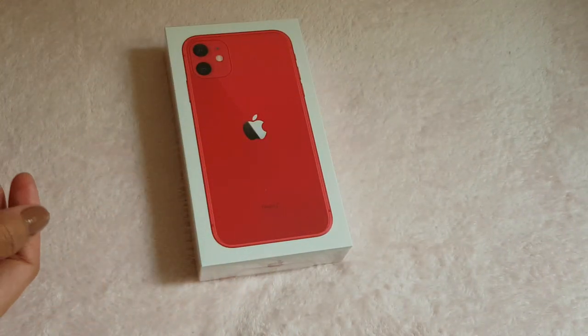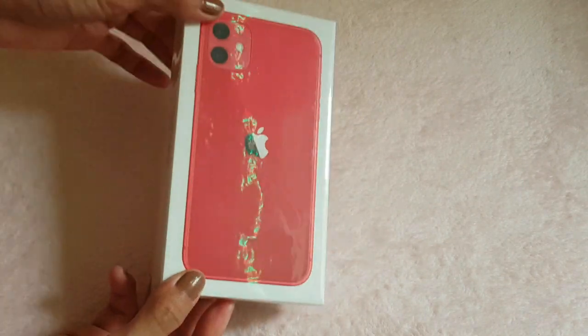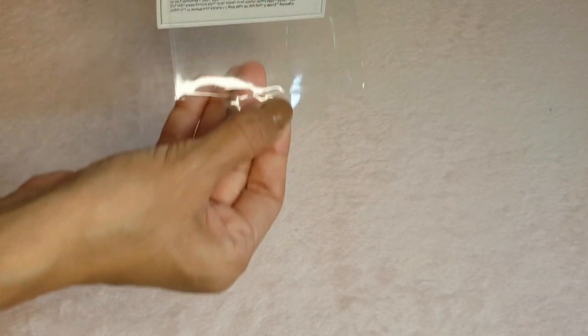Now this is the iPhone 11 — let's open it up!